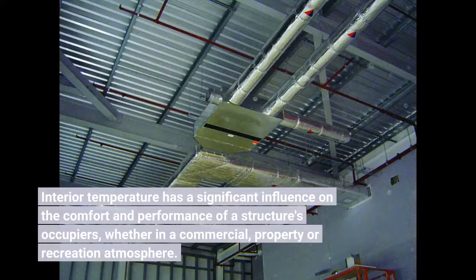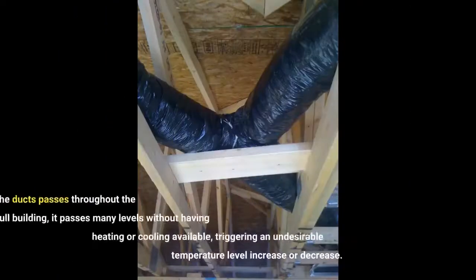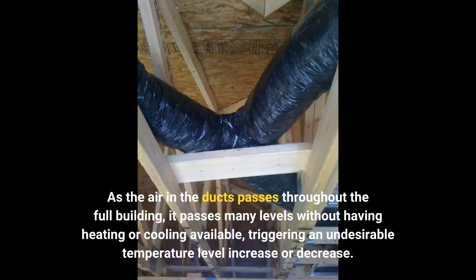Interior temperature has a significant influence on the comfort and performance of a structure's occupiers, whether in a commercial property or recreation atmosphere. As the air in the ducts passes throughout the full building, it passes many levels without having heating or cooling available, triggering an undesirable temperature level increase or decrease.